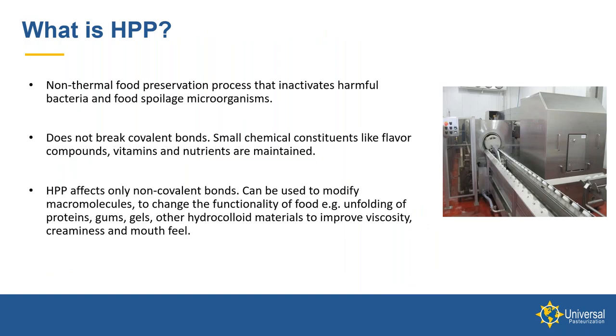HPP is a cold pasteurization — some people refer to it as a non-thermal food preservation technology — that inactivates harmful bacteria and food spoilage microorganisms. The beautiful thing about HPP is that the flavor, vitamins, and nutrients of a food are maintained. There are some special characteristics in that HPP does affect non-covalent bonds, so there are things we can do with protein folding and unfolding, and with gums and gels to improve the viscosity, creaminess, and mouthfeel of a product.